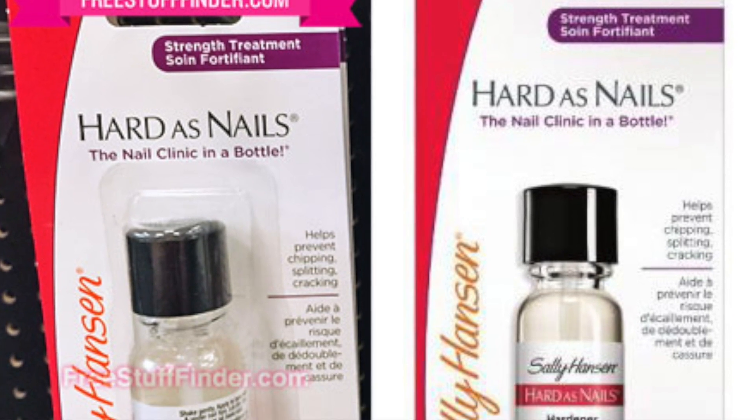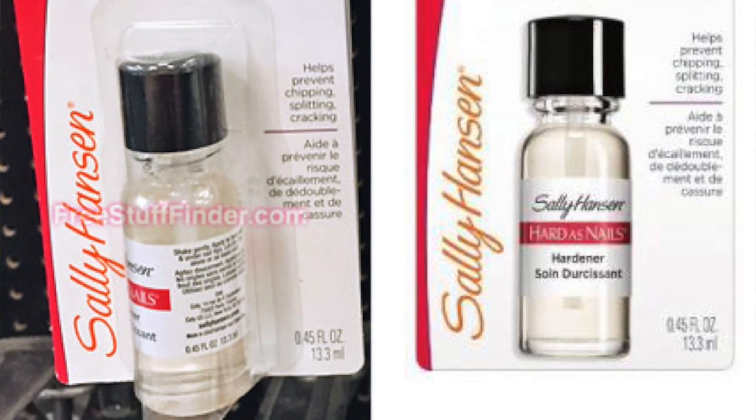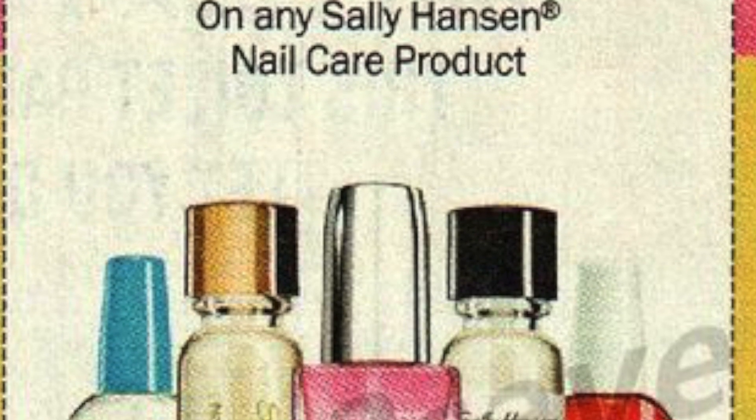Next you can pick up two of the Sally Hansen Hardest Nails. They are $3.29 — again, this is regularly priced so it might vary a little bit by store. You're going to use two of the $1 off one coupons from the Red Plum 6/4 or from the Red Plum 7/23. So you will pay $4.58 and then get back a $6 ExtraCare Buck, which makes it a $1.42 money maker.